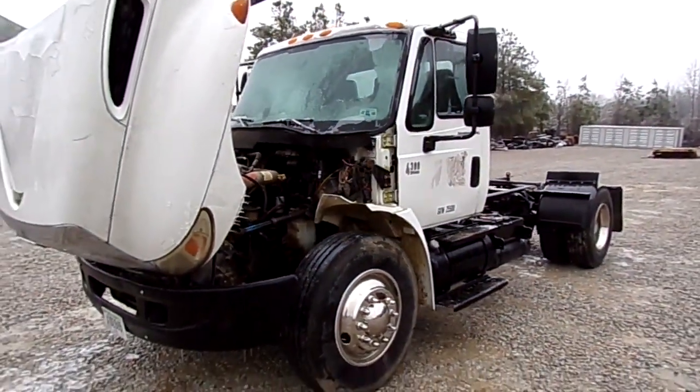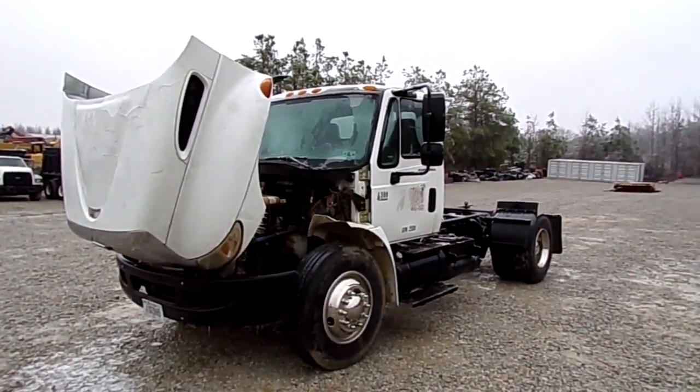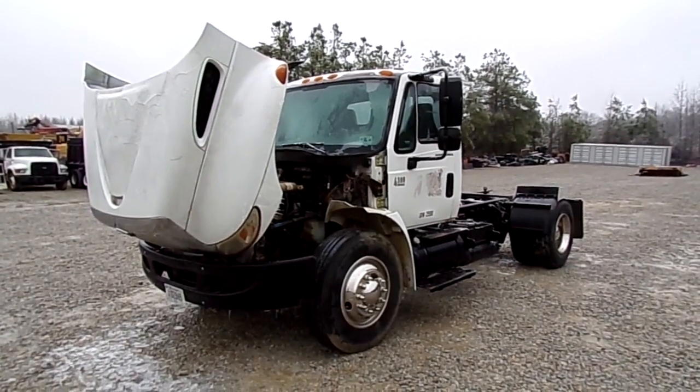You can come check this truck out here at our lot in Finger, Tennessee. You can also check this truck out on our website, southernequipmentllc.com. We thank you for watching our video.